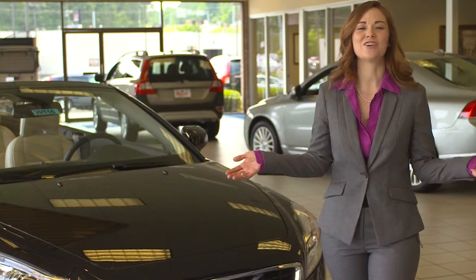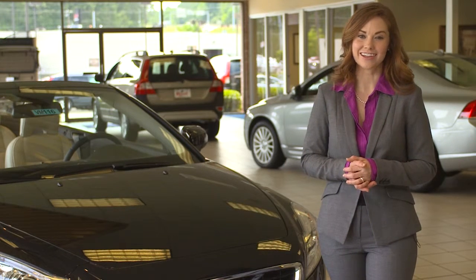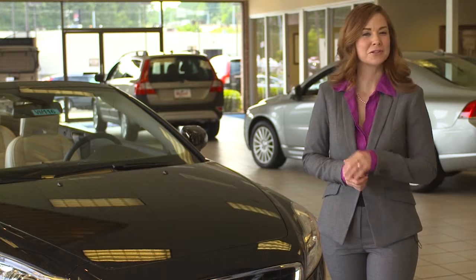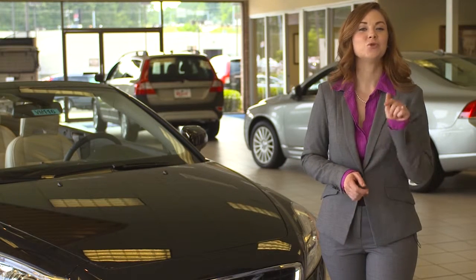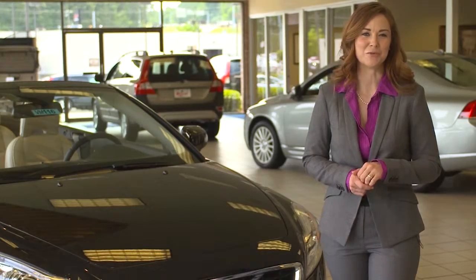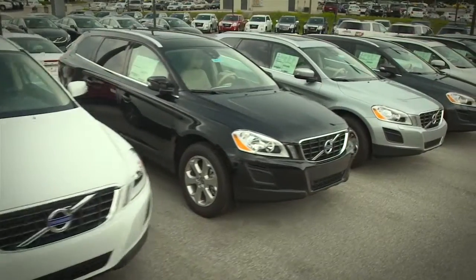Hi, here we are at Royal Volvo in Vestavia, located at the intersection of I-65 and Highway 31. If you are looking for a new Volvo or quality certified pre-owned vehicle, you will find it here at Royal Volvo. The inventory changes daily, and we carry a huge variety of Volvos to choose from.